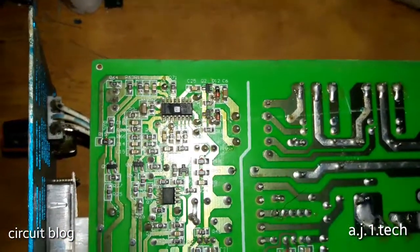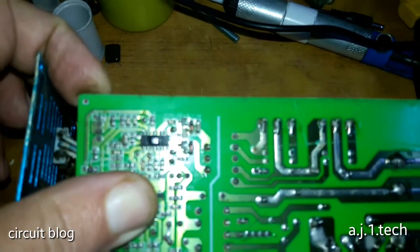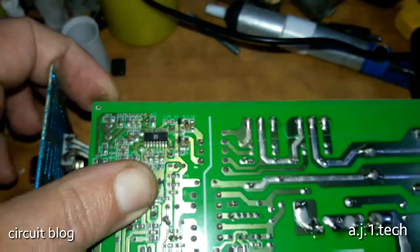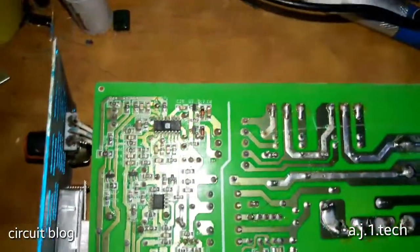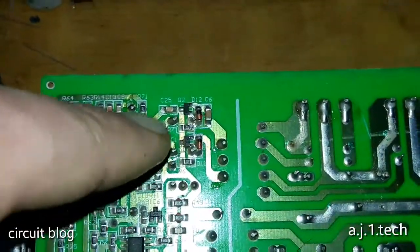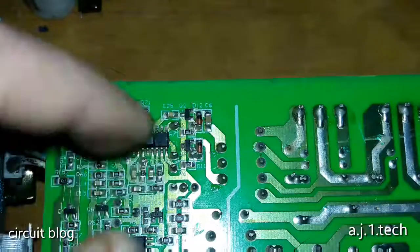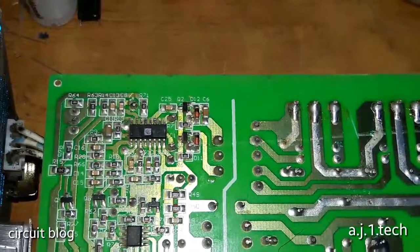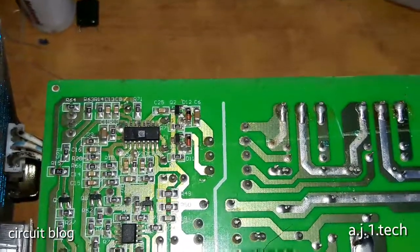Here we have the control IC, the TL494 — let me zoom in a little bit — the TL494. This is the control IC for the MOSFET. If I zoom in, you will see what thunder did to the enclosure of the chip itself. It popped right out.